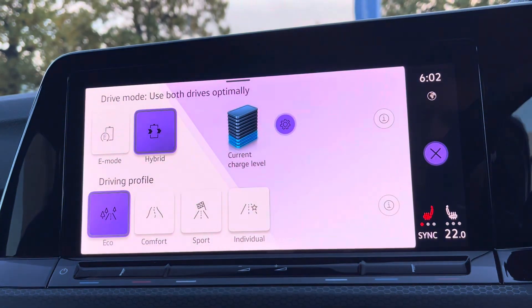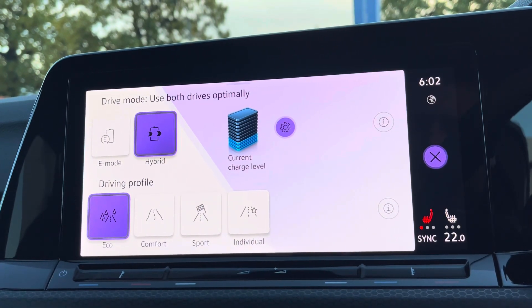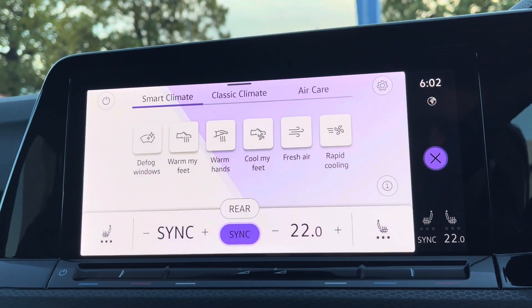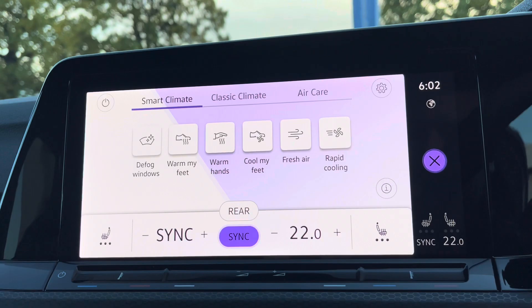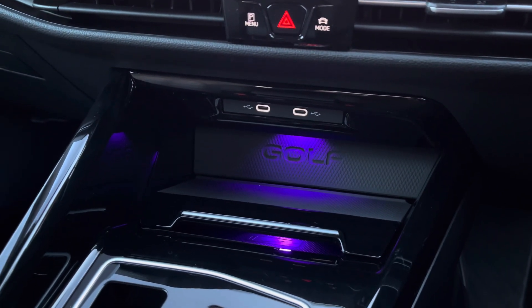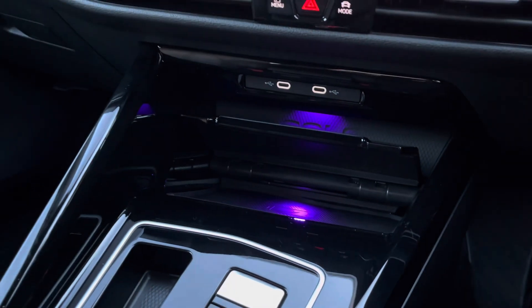There are multiple drive modes available, including a sports setting for a more dynamic drive, and of course your hybrid settings with the E-mode, and also your electric GTE boost as well. You've got dual-zone climate control, which is nicely easy to adjust, and three different stages for your heated seats. A little bit further down the cabin, you've got a couple of USB ports, as well as wireless phone charging so you can charge multiple devices on the move. You've got your keyless start there as well.